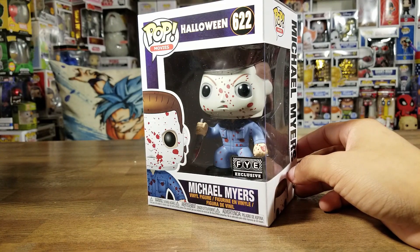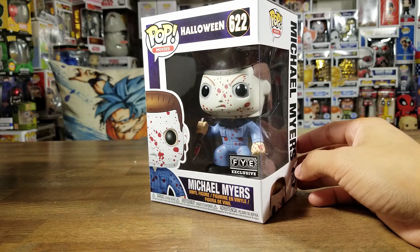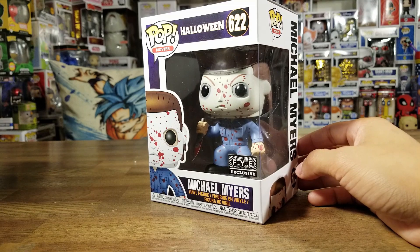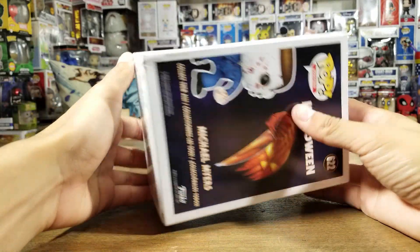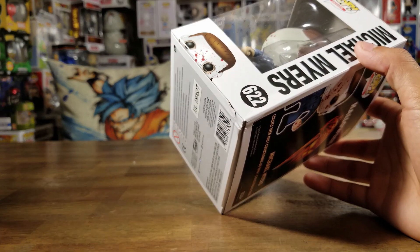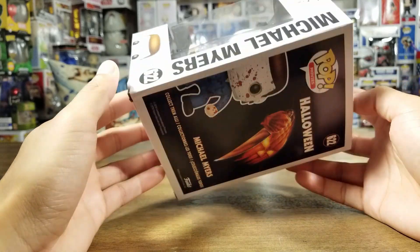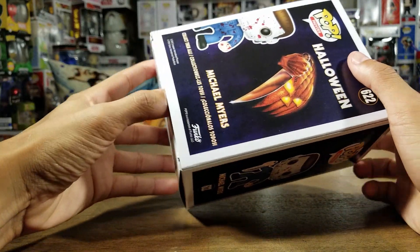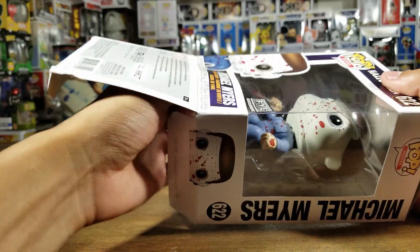The pop looks great, he's all bloodied up, very cool. I'm excited to get him out of the box. I just picked him up this past weekend with some other FYE exclusives — like the Pennywise, they stocked up on those — and I also got Hanzo from Overwatch for like three bucks. The box is a little dinged up; I should have done a better job picking a better box, but they were closing in like 10 minutes so I was hauling ass. Let's dive into this unboxing.